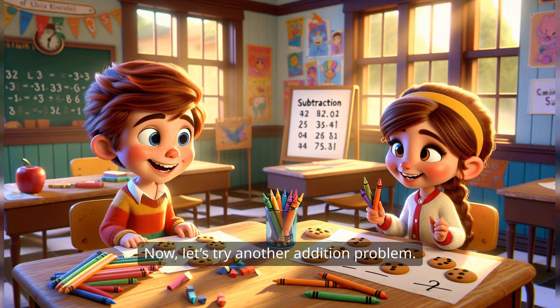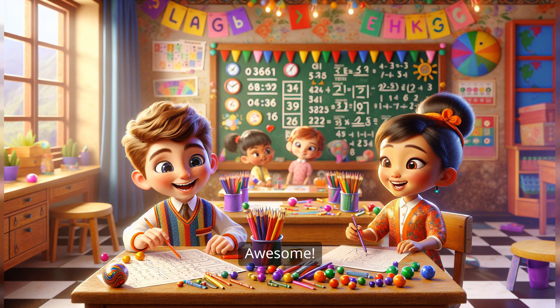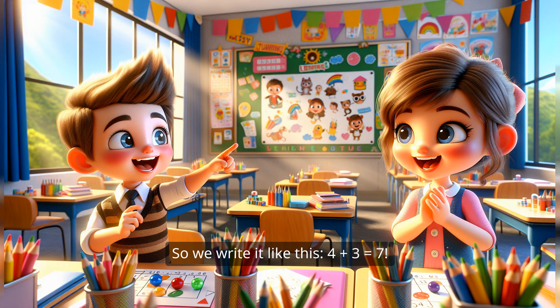Now let's try another addition problem. Imagine you have four colorful crayons. I see my four crayons! Now, if I give you three more crayons, how many crayons do you have now? Four crayons plus three crayons — that's seven crayons! That's right. So we write it like this: four plus three equals seven. You're becoming a math superstar.